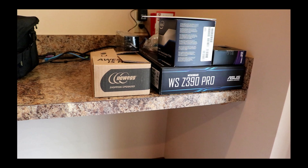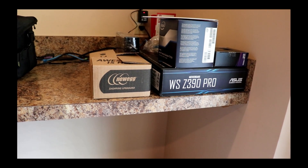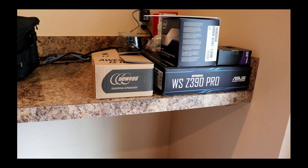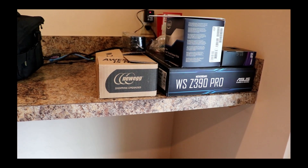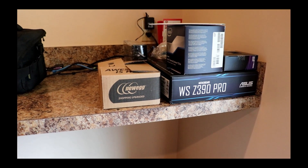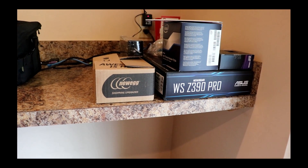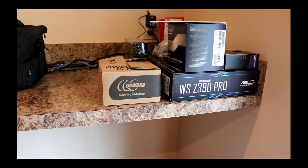I wanted to talk a little more about my custom builds and why custom build over buy. The simple answer is that by going the custom build route you can get higher quality parts — much higher quality than you would be able to buy — for a much lower price. Now it's very hard to do this with lower-end basic machines like your $400 Dell, but when you're talking higher-end workstations like what this is going to be...